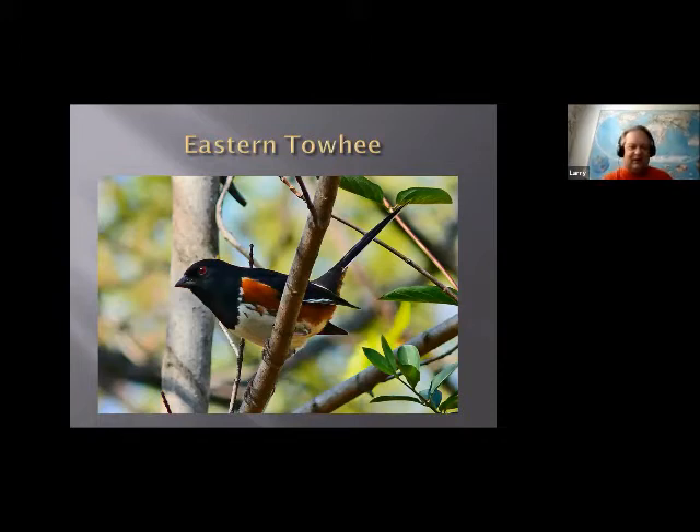The eastern towhee has an interesting song that sounds like 'drink your tea.' I was lucky to photograph this one — I was in Arlington at Potomac Overlook Park and he just popped down right next to my car. I just happened to have my camera and got his photo right before he flew away. Sometimes these nice shots are very lucky.